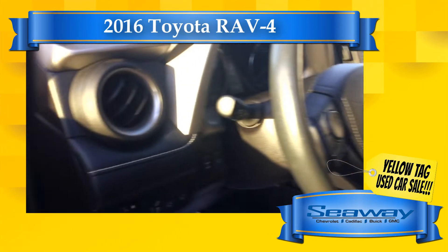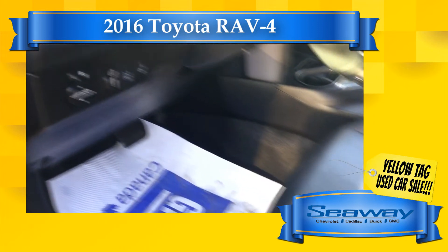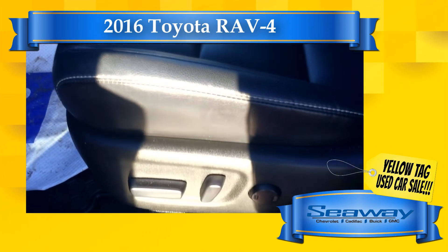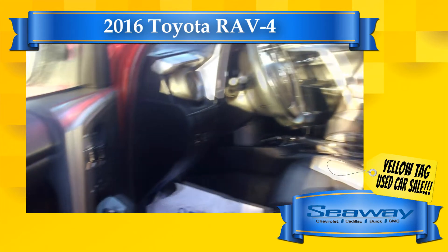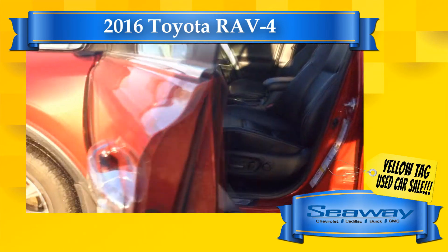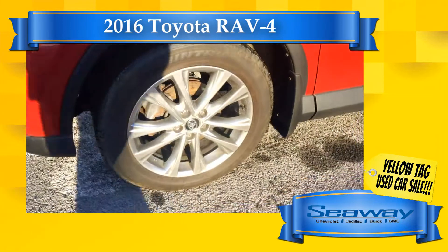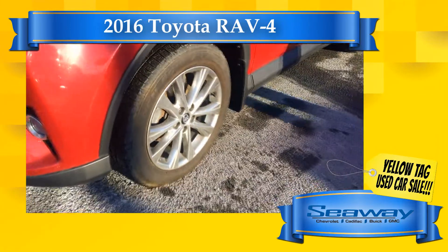So if you're looking to buy a quality pre-owned car, truck, or SUV and get a great deal from a reputable dealer that will have your back all the time, Seaway GM is your place. Act quickly, because during our February yellow tag used car sale our used inventory will sell fast. Visit us online at seawaygm.com to register for the event, and see you soon at the dealership.